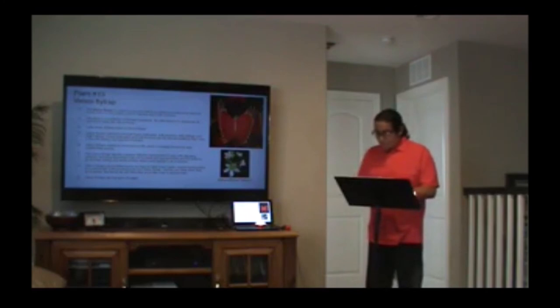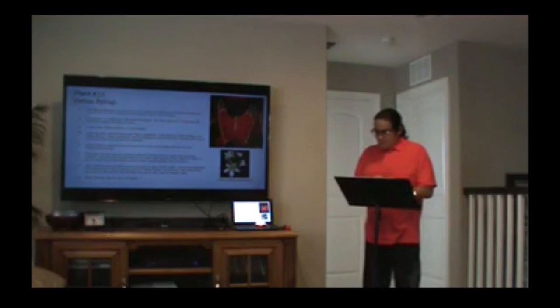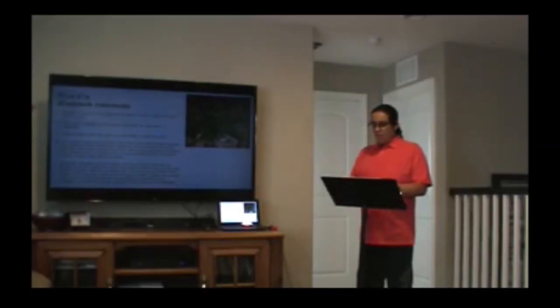Aphids, springtails, mealy bugs, and some other garden pests may harm your Venus Flytrap plant. The species is under Endangered Species Act review by the U.S. Fish and Wildlife Service.